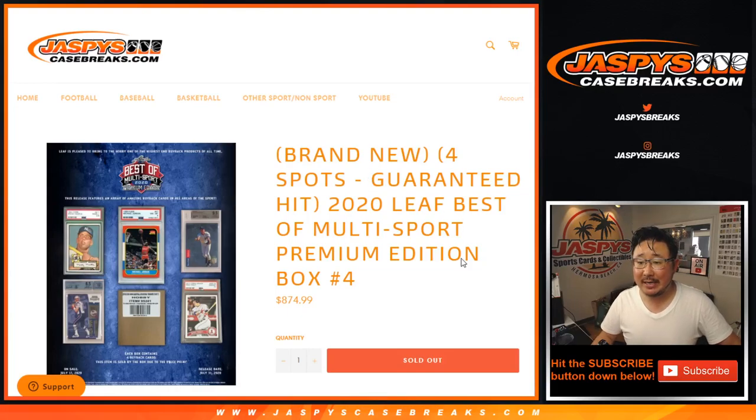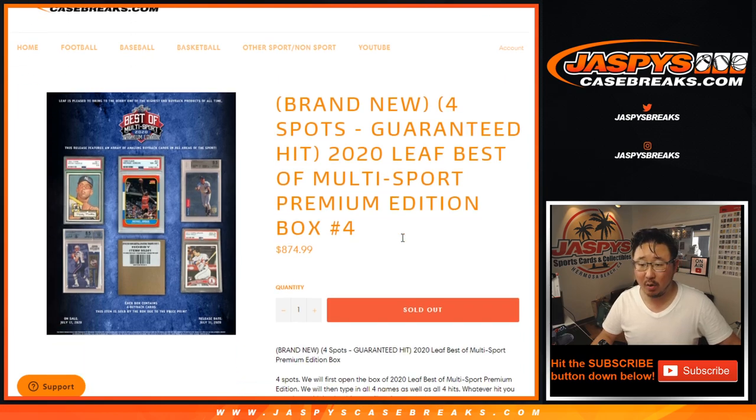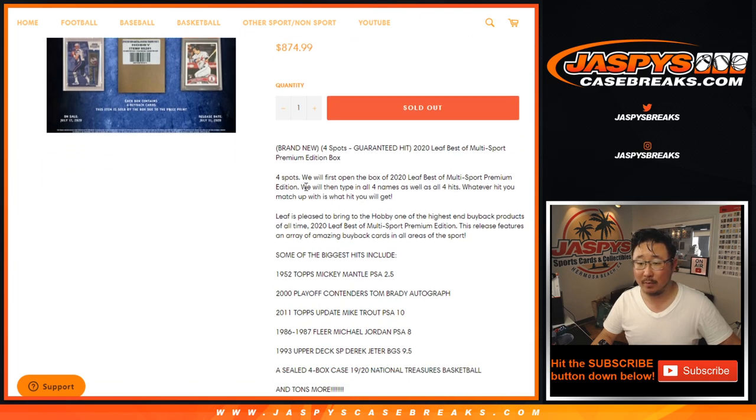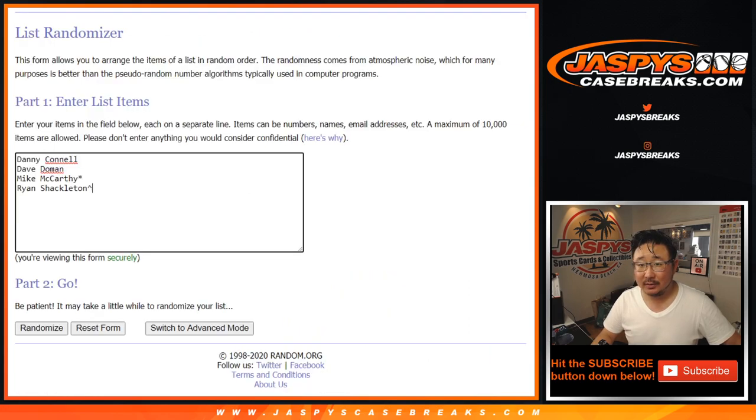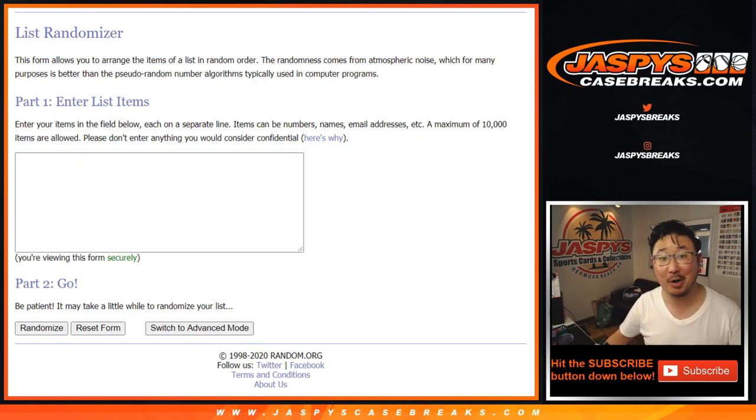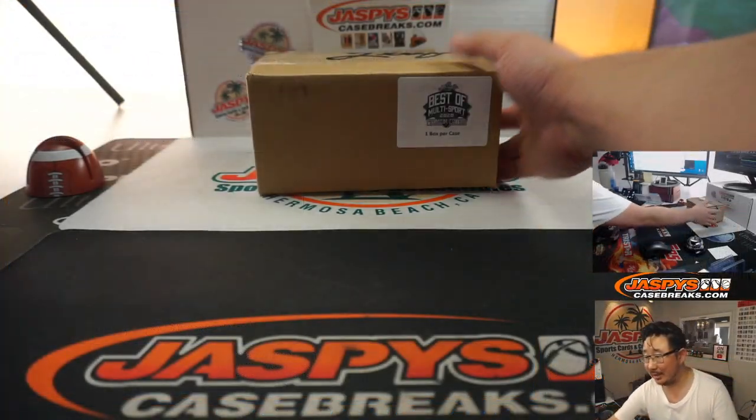Hi everybody. Joe for Jaspi's CaseBreaks.com coming at you with 2020 Leaf Best of Multi-Sport Premium Edition Random Hit Break No. 4. We only sold 4 spots. We're going to open up this box right now. And there are the people involved here. We're going to type in the hits, randomize your names, randomize the hits, and see who gets what. Good luck everybody.